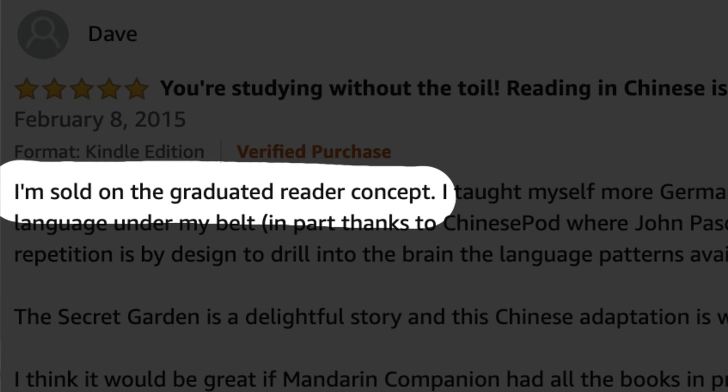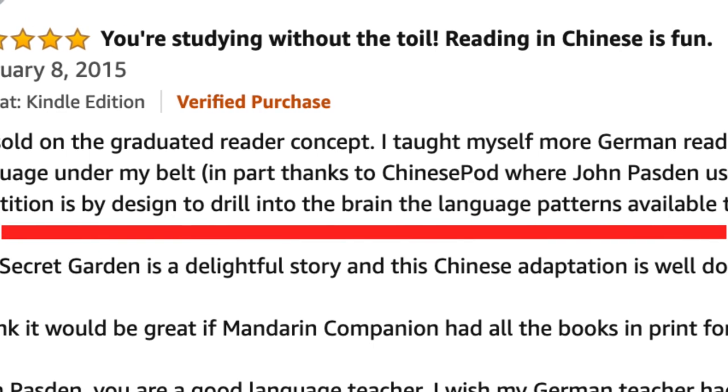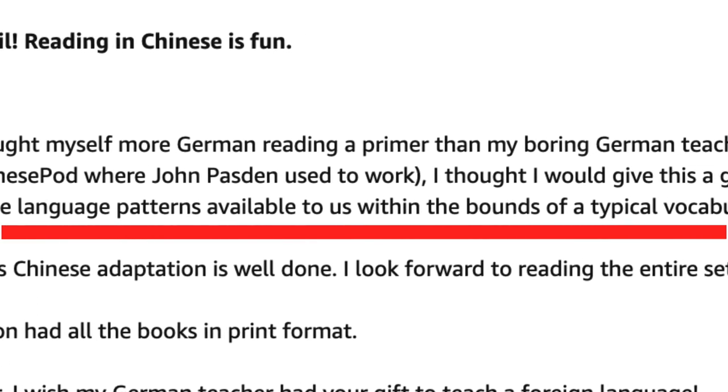Here's a review about Mandarin Companion on Amazon. Dave says: 'I'm sold on the graded reader concept. It's repetitive without being boring. The repetition is by design to drill into the brain the language patterns available to us within the bounds of reading in a typical vocabulary.' This guy writes a lot better than I do.